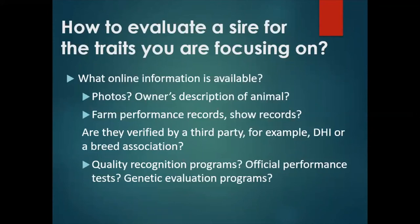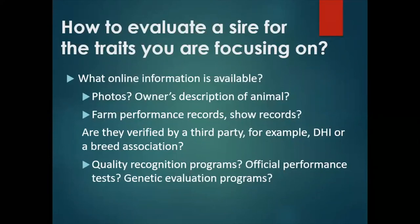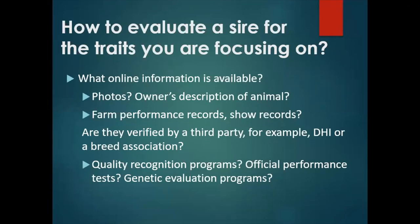Hopefully the topics we have considered have helped you to determine some of your breeding goals. But how do you actually evaluate what sire to get semen from? When you buy a new herd sire or take a doe to a buck, you usually get a chance to see the actual buck and the farm he's from firsthand. But with artificial insemination, you will usually need to figure out what online information is available on those bucks. Are there online photos or just the owner's description? Are there farm or show records, and if so, are they verified by a third party such as Dairy Herd Improvement (DHI) or a breed association? Has the animal or any of his close relatives participated in official phenotype evaluations, such as linear appraisal, or in official genetic evaluations?